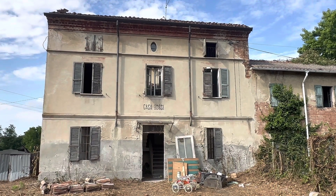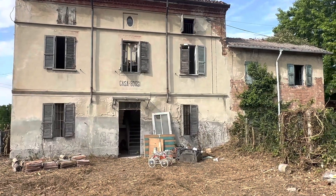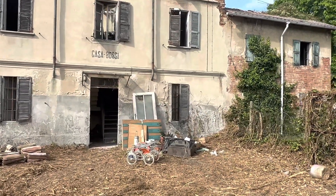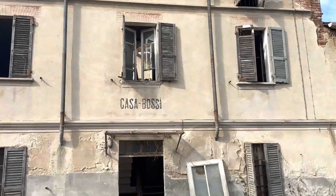Ciao, mi trovo in provincia di Piacenza. Sono venuto a visitare questa casa abbandonata, chiamata Casa Bossi. Guardate qui, Casa Bossi.